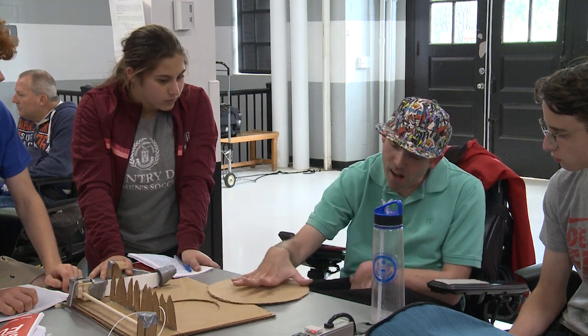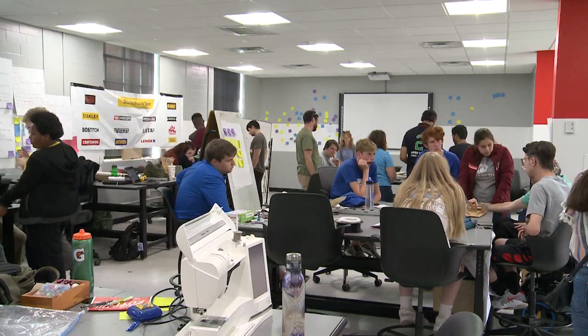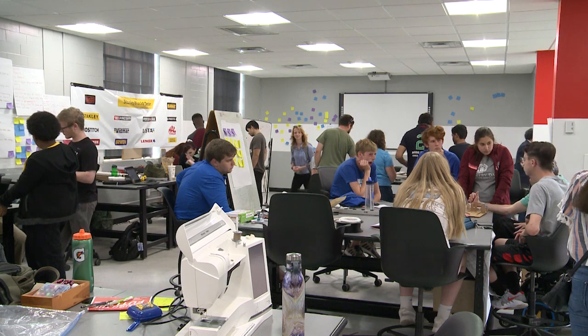Michelle is one of the Louisvillians with disabilities who came to UofL Speed School of Engineering as part of a camp and initiative called Design the Future. Design the Future is for high school students — they design and build tools for local individuals with physical disabilities.